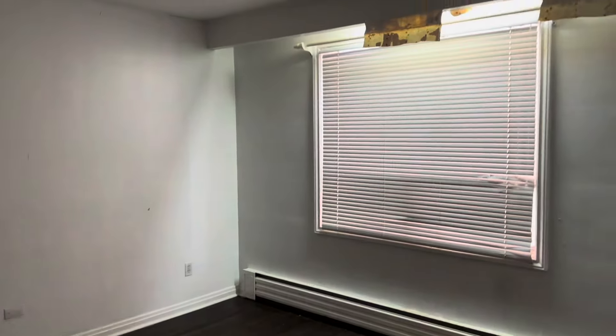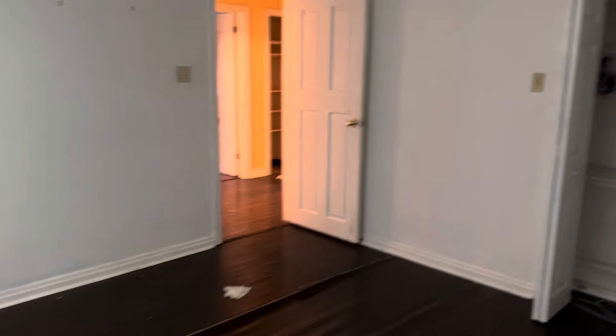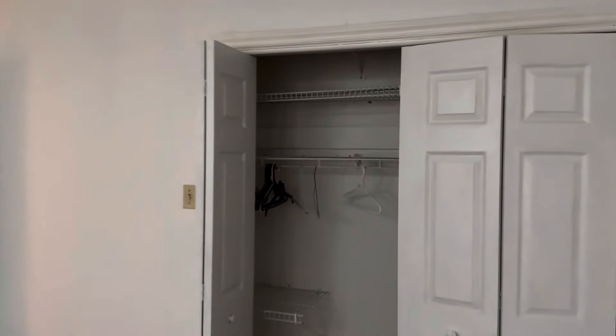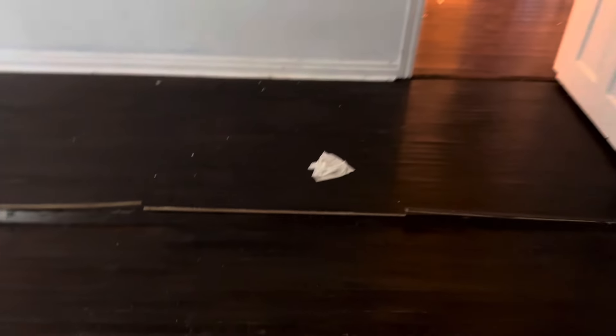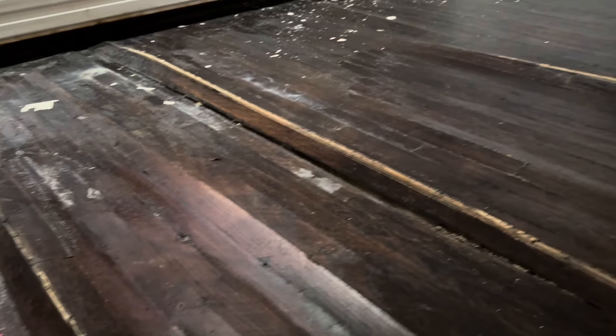So we've got another bedroom in here. The light works in here. The floor is all buckling and lifting up from water damage. Looks like they had wallpaper on there before and they painted over it. Look at how bad this floor is — all rotten, lifting up and buckling.